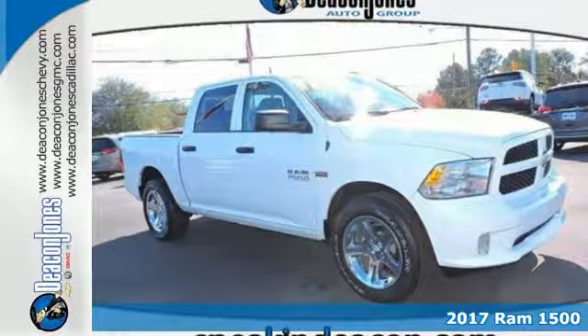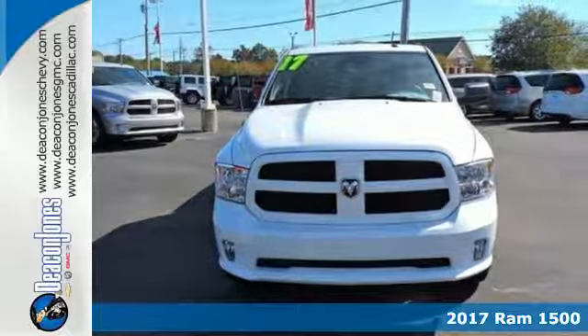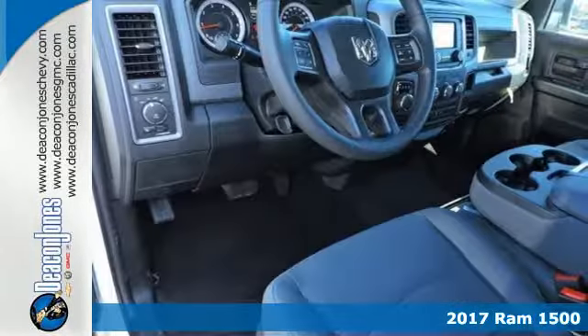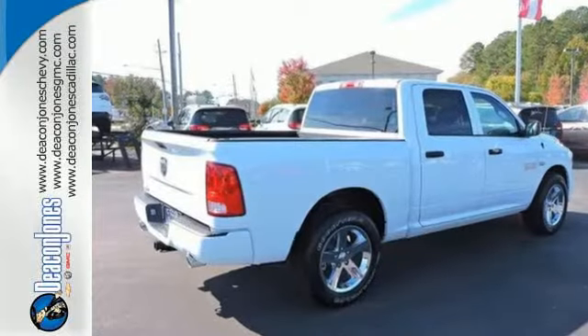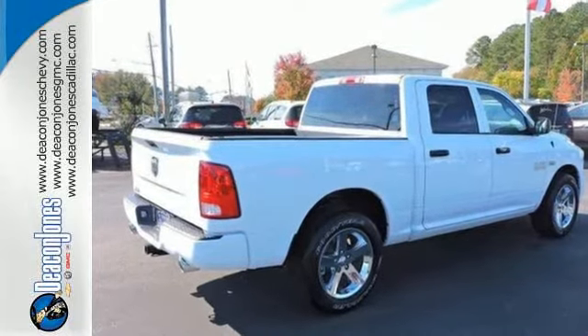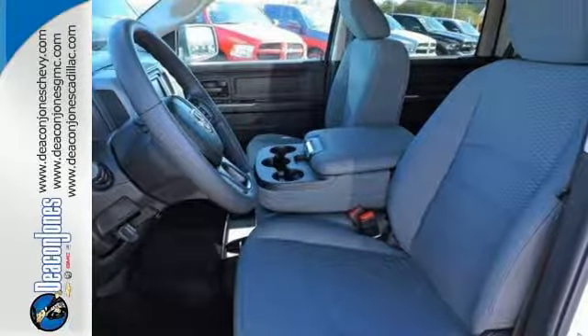It's a 2017 Ram 1500. Heavy loads are welcomed, the interior is welcoming, and everyone will look forward to seeing this 1500 show up. With all the features built in, you'll always tow with confidence while you enjoy a cabin that offers you the luxury you want and the durability you need.